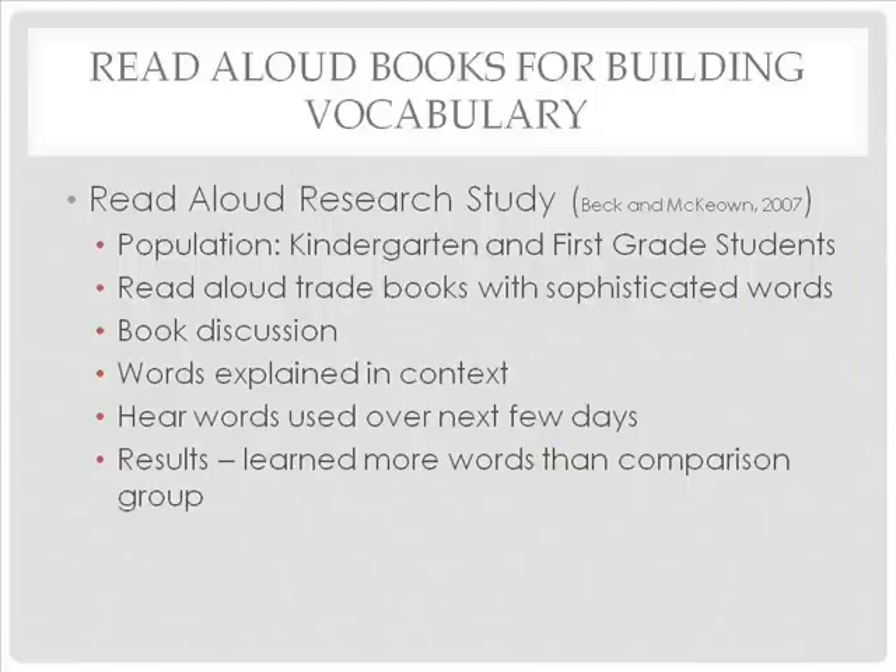In one read-aloud research study, researchers exposed kindergarten and first grade students to read-aloud trade books chosen because they included sophisticated words that struggling readers would be unlikely to learn on their own. The students had opportunities to discuss the books, hear the words explained in the context of the story, and hear the words used over the next few days. They learned more words than students in the comparison group who participated in traditional read-alouds.